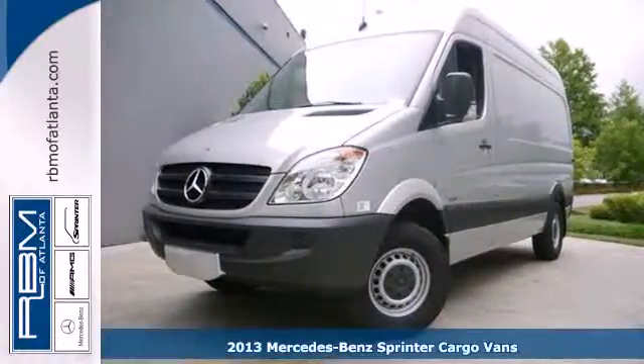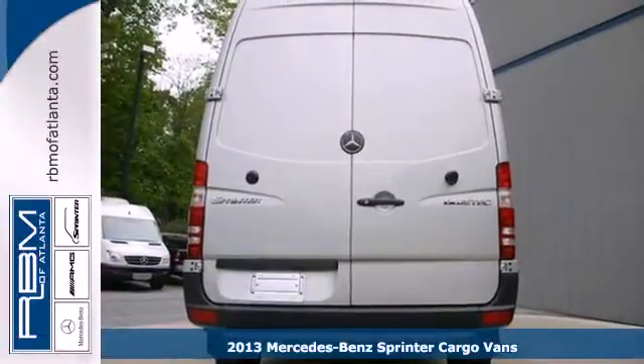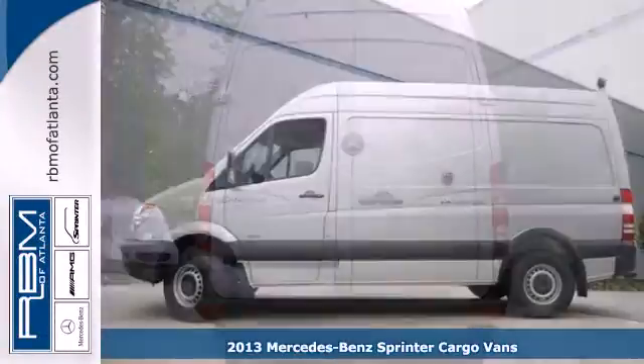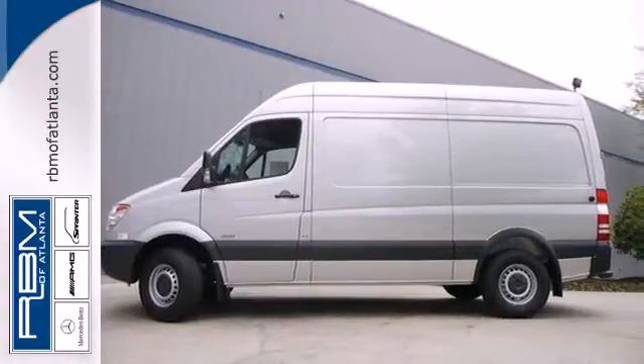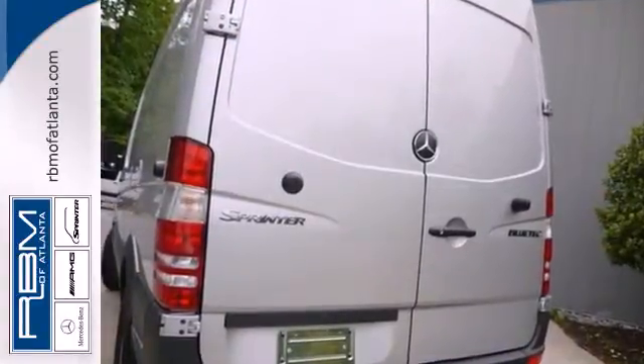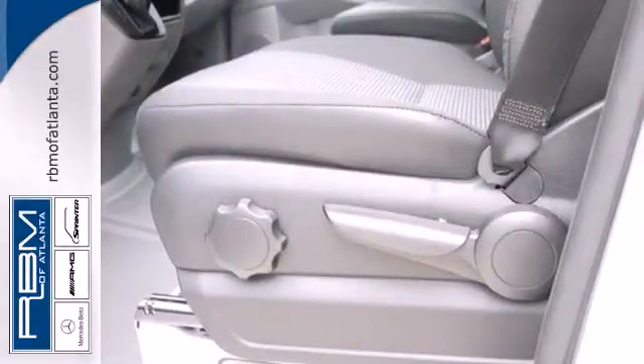Here's a 2013 Mercedes-Benz Sprinter. Designed specifically for commercial applications, the Sprinter includes split swing-out rear cargo doors for easy load in and out, as well as many convenience features like keyless entry, power windows and locks, and a tilt and telescopic steering wheel.